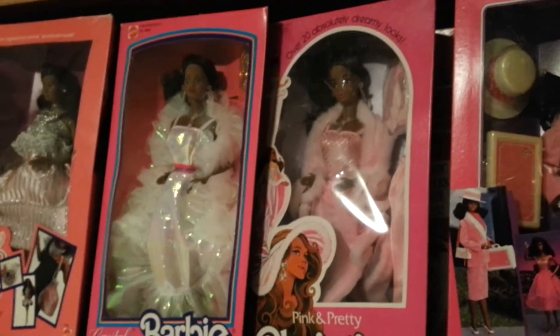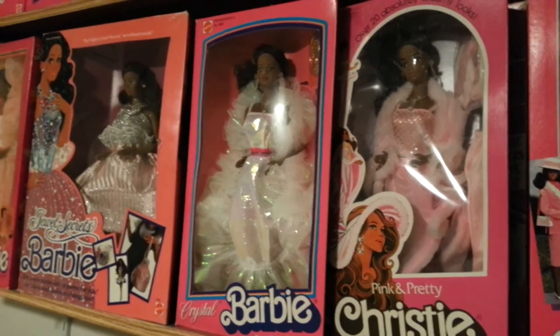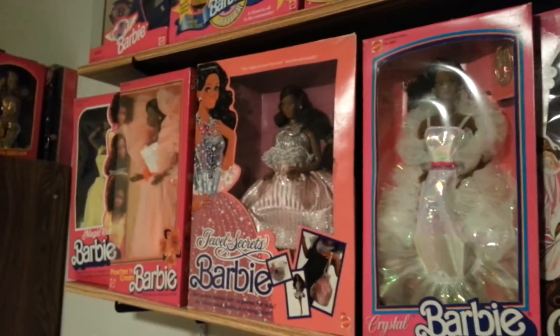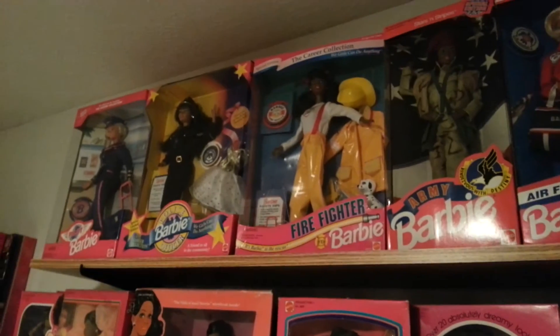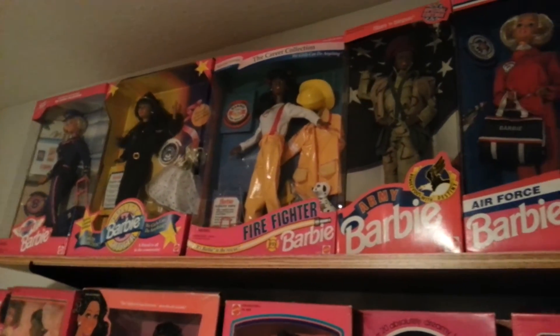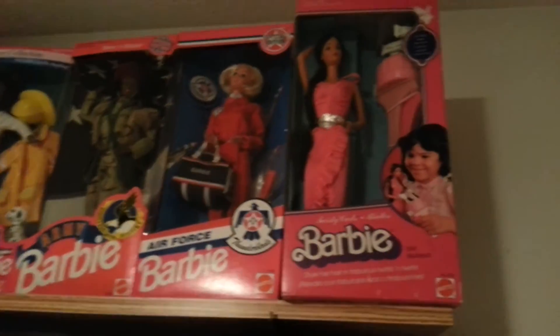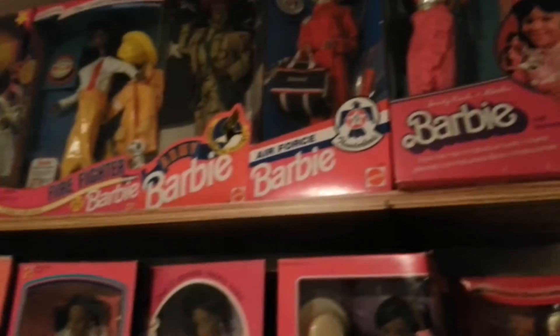We've got the Pink and Pretty Christy, Crystal Barbie, Jewel Secrets. Down at the end is Peaches and Cream African American, and Magic Curl. Up top we've got some Career Girls — a Police Woman, Pilot, Firefighter, Army, Air Force, and Twirly Curls. So those are some of the box dolls.